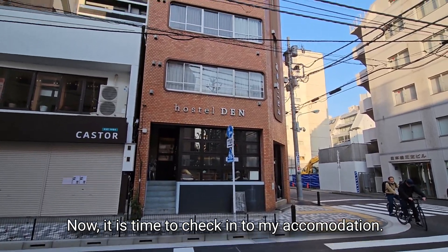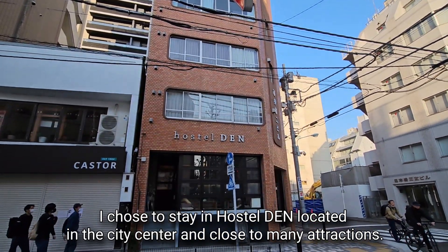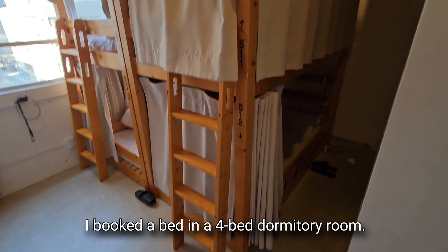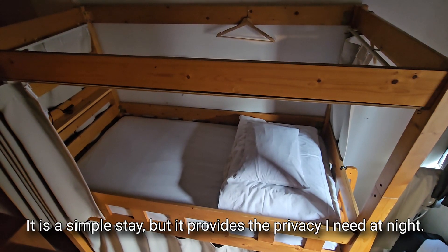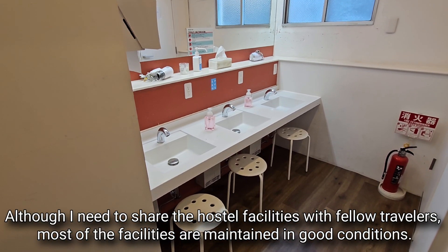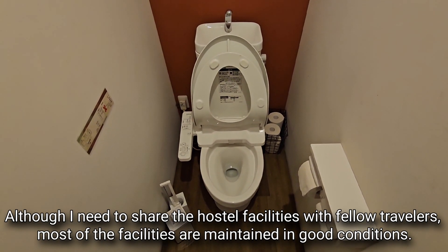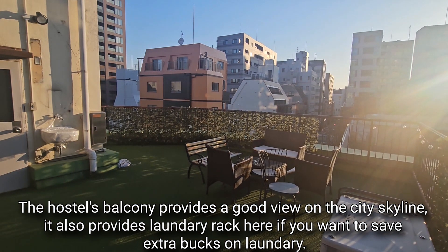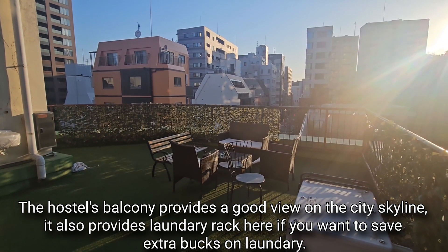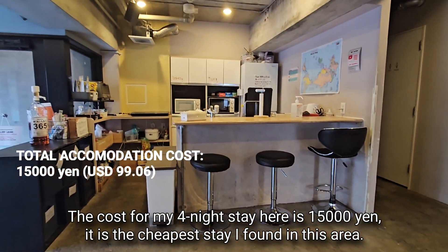Now it is time to check into my accommodation. I chose to stay in Hostel Den, located in the city center and close to many attractions. I booked a bed in a four-bed dormitory room — it is a simple stay, but it provides the privacy I need at night. Although I share hostel facilities with fellow travelers, most are maintained in good condition. The hostel's balcony provides a great view of the city skyline, and there is a laundry rack if you want to save extra bucks. The cost for my four-night stay is 15,000 yen.